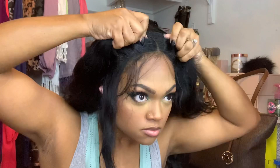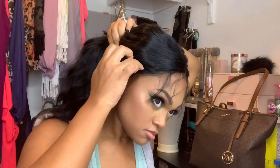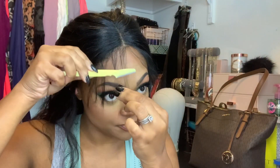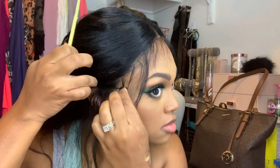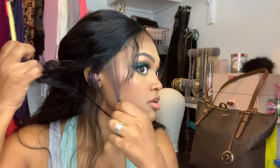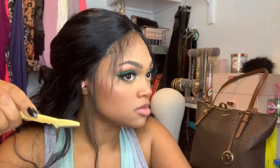Now on to the star of the show — I picked up this wig from Amazon. Let me tell you something about my relationship with wigs: I really don't care for human hair wigs, and I'll explain why. Human hair behaves like regular human hair — if you curl it there is an 85% chance that curl is not going to last through the evening. So I have a tendency of picking up synthetic wigs; actually a lot of the wigs I've worn in the past year or so have been synthetic.